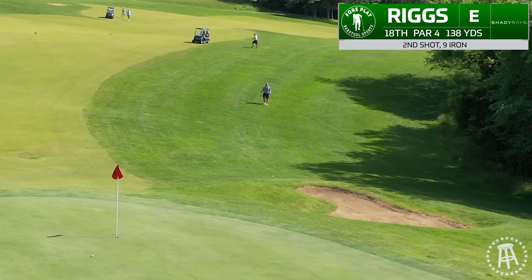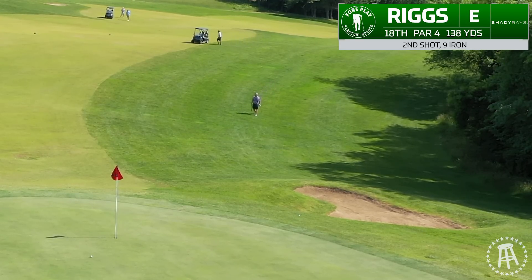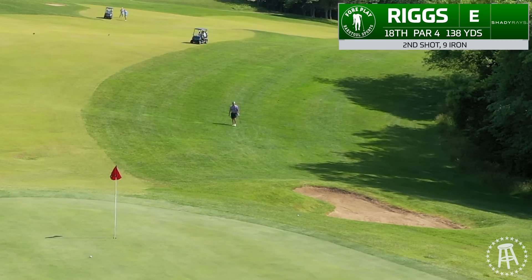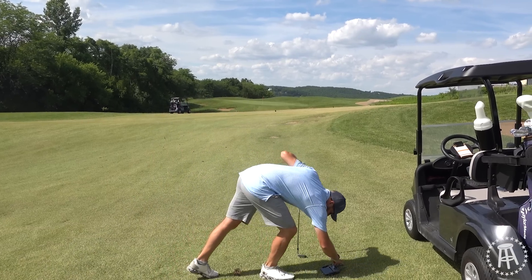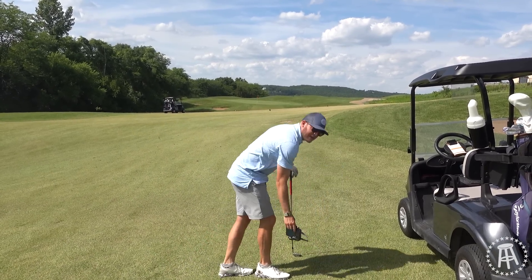A little left of it. Get right there. Maybe just short, pin high — took a little too much off it, but it looks like it's in a pretty good spot. I can make that. A little uphill, probably 20 feet. We can make that.